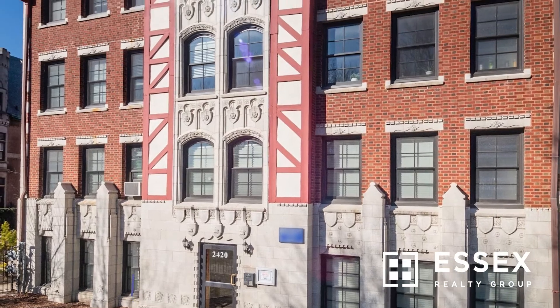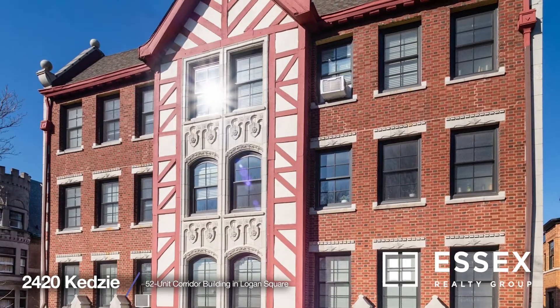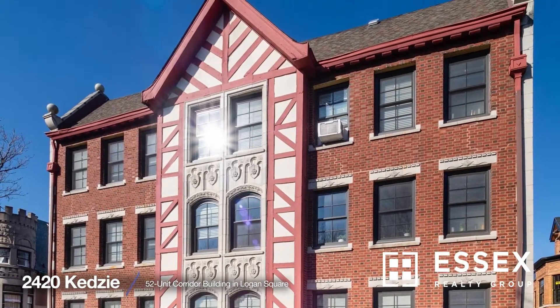Hey everyone, this is Jordan Gottlieb and Jim Darrell from Essex Realty Group. We're out here in front of a building, 2420 North Kedzie, that we think kind of symbolizes some of the growth that's happened in Logan Square over the last decade.